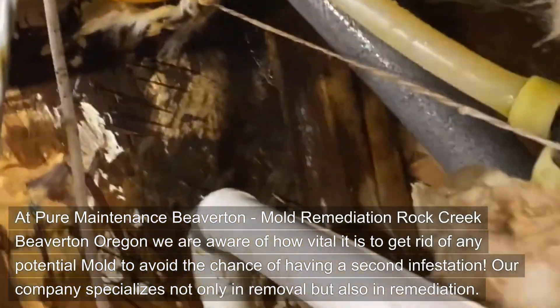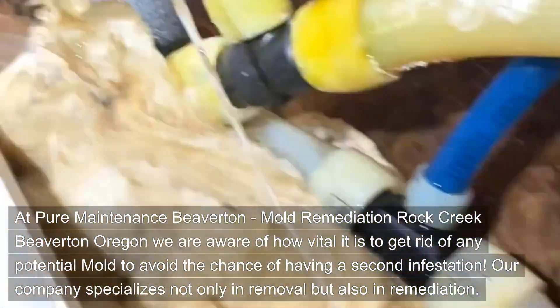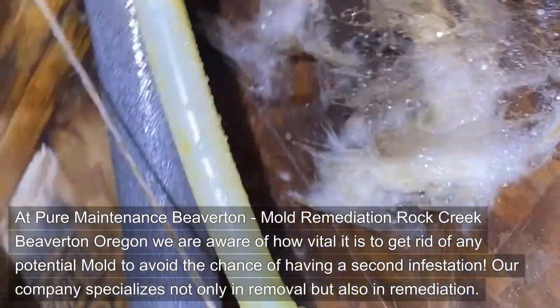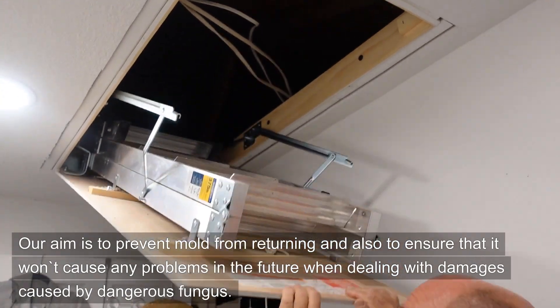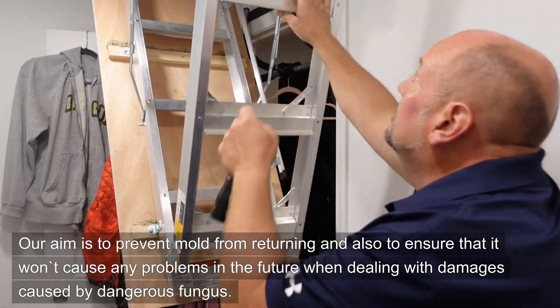At Pure Maintenance Beaverton, Mold Remediation Rock Creek, Beaverton, Oregon, we are aware of how vital it is to get rid of any potential mold to avoid the chance of having a second infestation. Our company specializes not only in removal but also in remediation. Our aim is to prevent mold from returning and to ensure that it won't cause any problems in the future when dealing with damages caused by dangerous fungus.